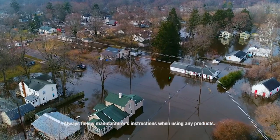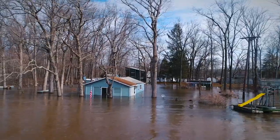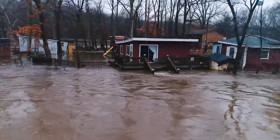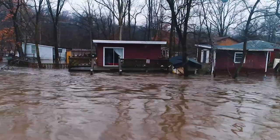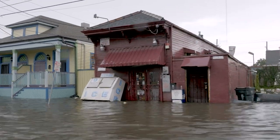Every year, flooding causes an average of $40 billion of damage worldwide. Even if your home is not in a geographic area prone to flooding, flash storm events and unforeseen home maintenance issues bring on flooding problems. Here are helpful tips to help you mitigate the effects of a flood in your home.